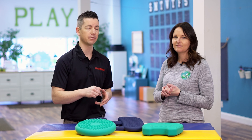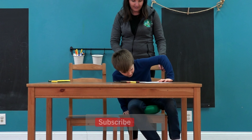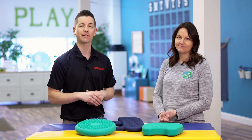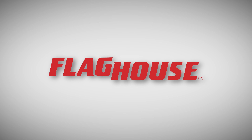Claire, thank you so much for taking us through alternative seating and some of your favorite tips. There is a blog post at the Inspired Treehouse — we'll put a link in the description so you can check that out for all the information you want. While you're down there, make sure you click subscribe for the Flag House Sensory Channel. We have brand new videos every week with experts like Claire, so thanks for watching — we'll see you next time.